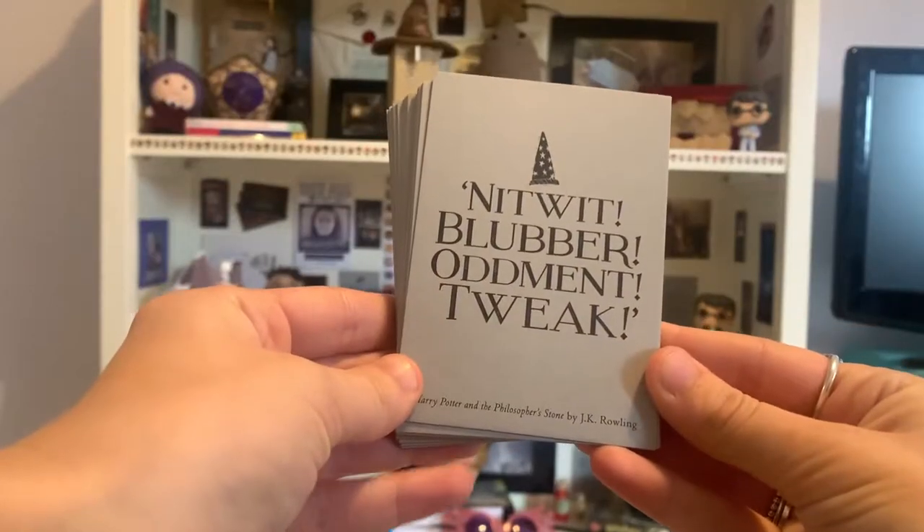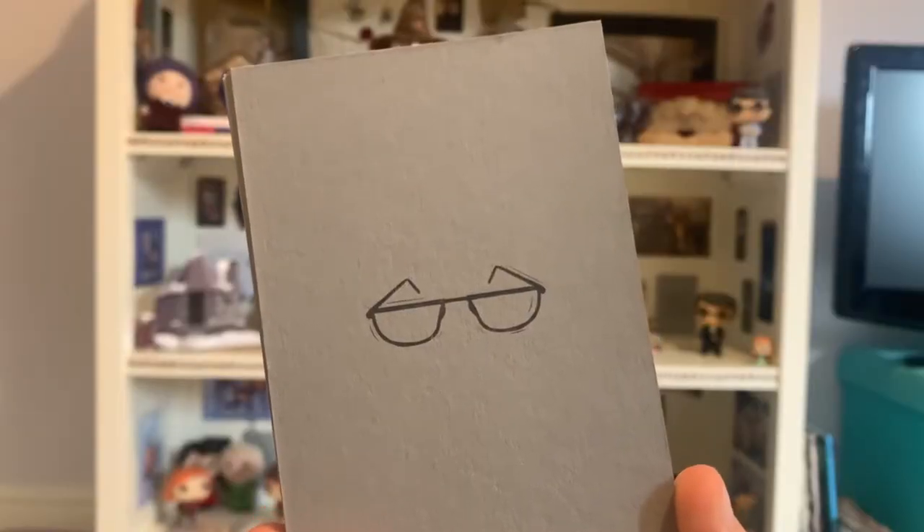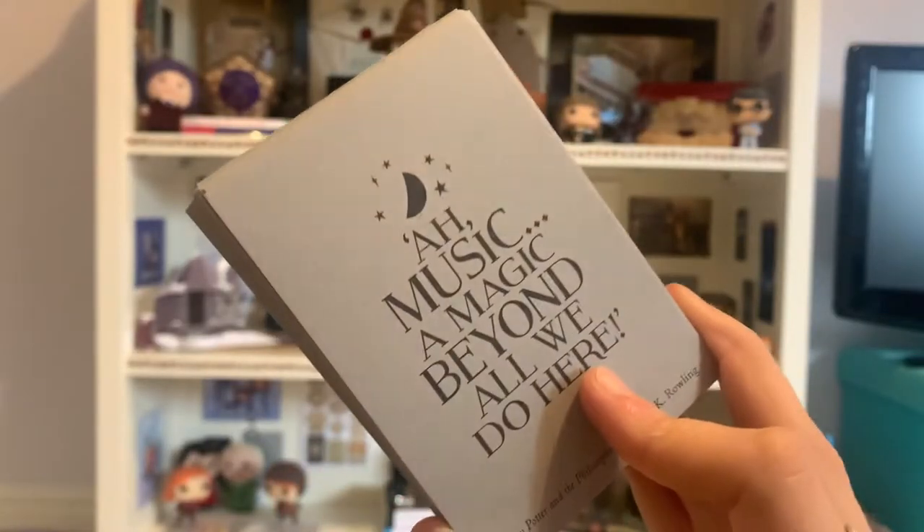So then I have this box, which is full of little cards, each containing a quote by Albus Dumbledore. The first one in here is his four words of wisdom in Harry's first year, which of course are nitwit, blubber, oddment, and tweak. There are quotes from all of the films, and at the bottom it tells you which film. On the back of all the cards there is a little image of Dumbledore's glasses. These are quite nice to display, so I have a few of them stuck to the back of my bookshelf as well.